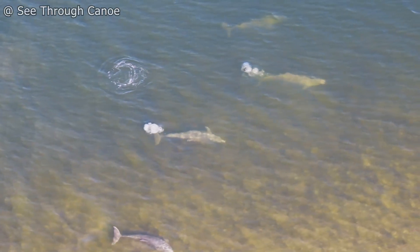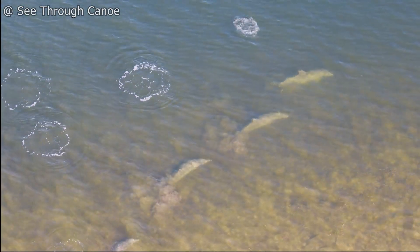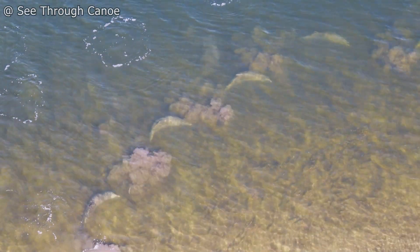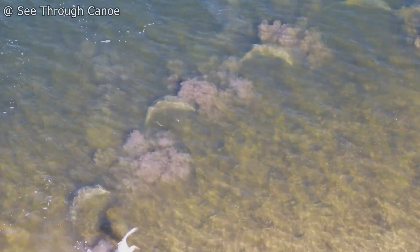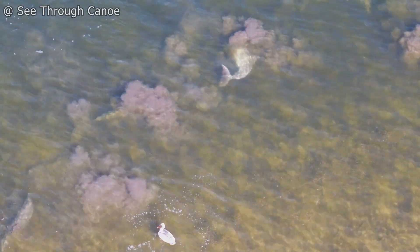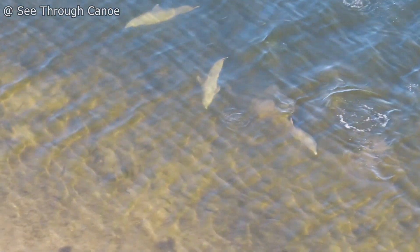And recently, a new cooperative hunting technique has been documented for the first time and is being shown here: coordinated mud plume feeding. With this technique, a small pod of dolphins will form a line along the shoreline or in shallow water and then pump their tails up and down to create a wall of mud.